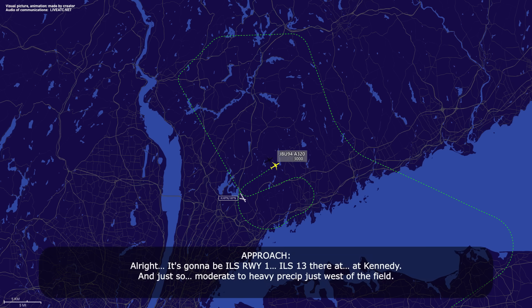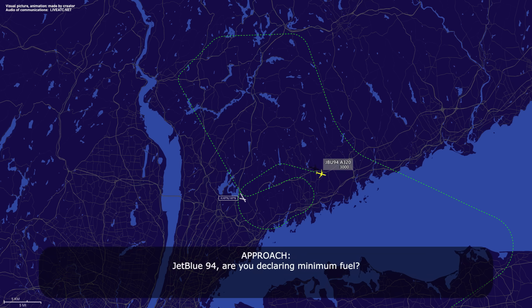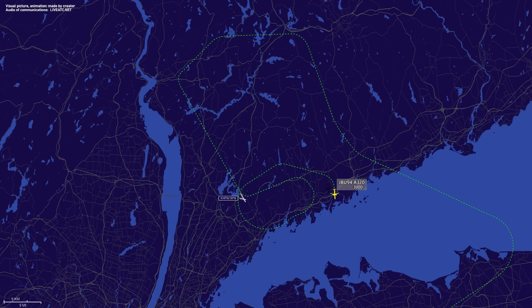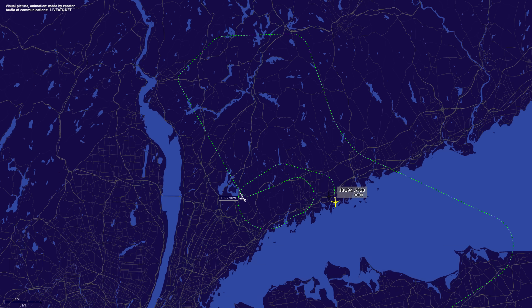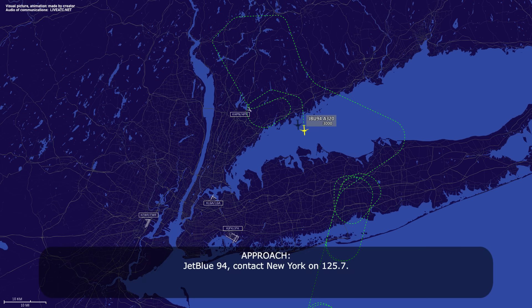Just so you know, it's going to be ILS runway 13 at Kennedy. There is a line of heavy precipitation just to watch north of the field. JetBlue 94, are you declaring minimum fuel? JetBlue 94, turn right heading 1-8-0. They're asking how much fuel before total fuel exhaustion, please. JetBlue 94, we're going to make you an emergency. Cleared to Kennedy Airport, fly heading 1-8-0. JetBlue 94, let me know souls on board. 46 people on board, thank you.